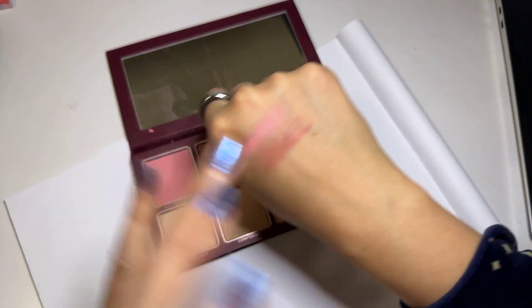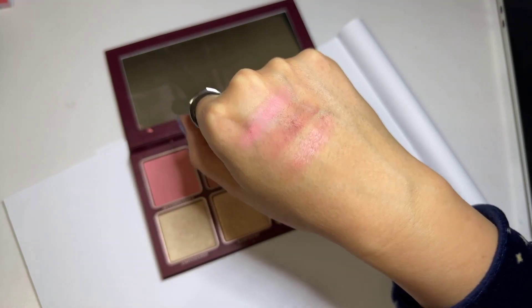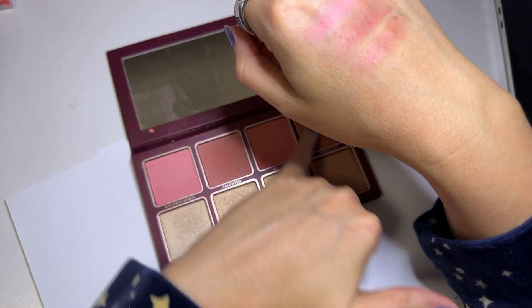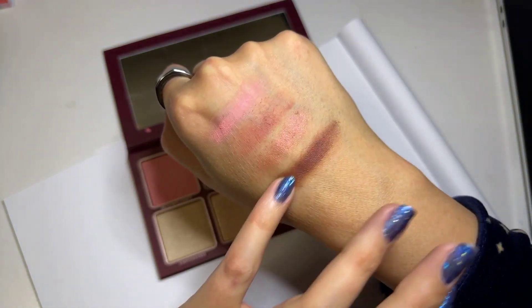Resilient — I love this one. It has this beautiful sheen to it; you either love that or you hate that in a blush. This one is called Ambitious. It's so gorgeous.